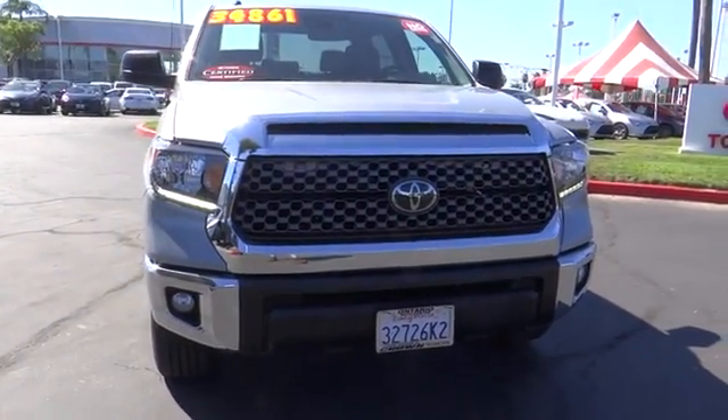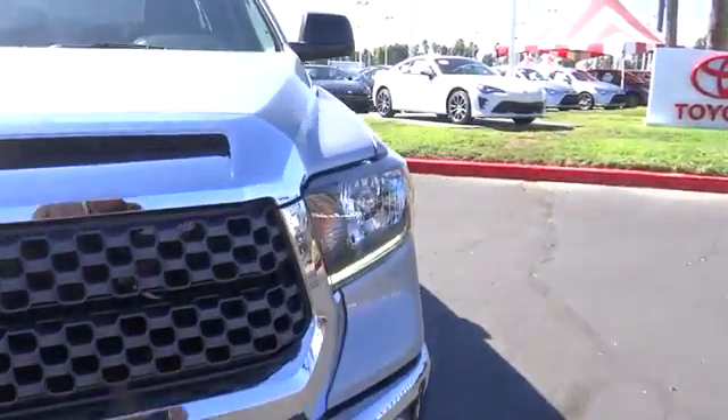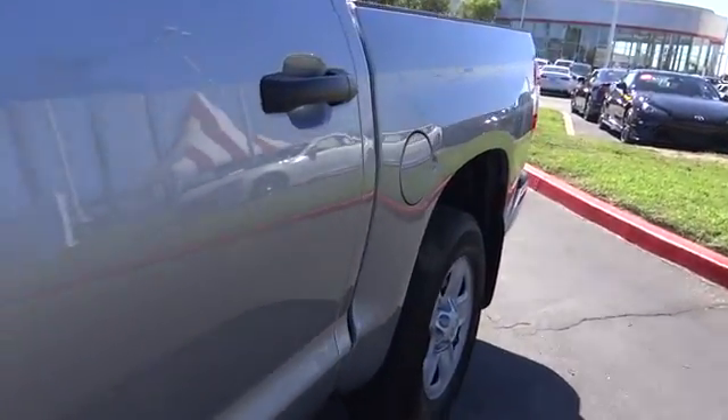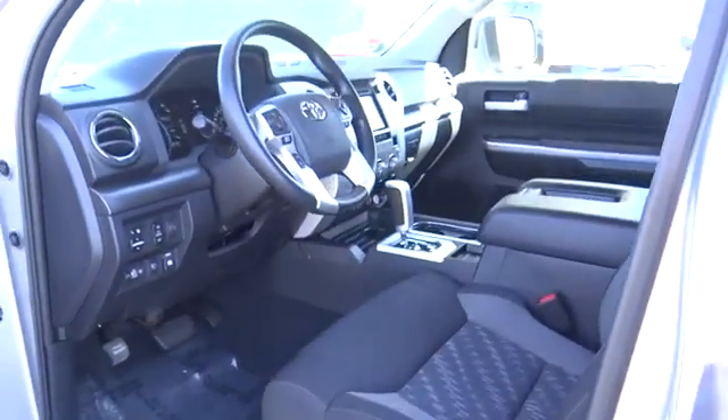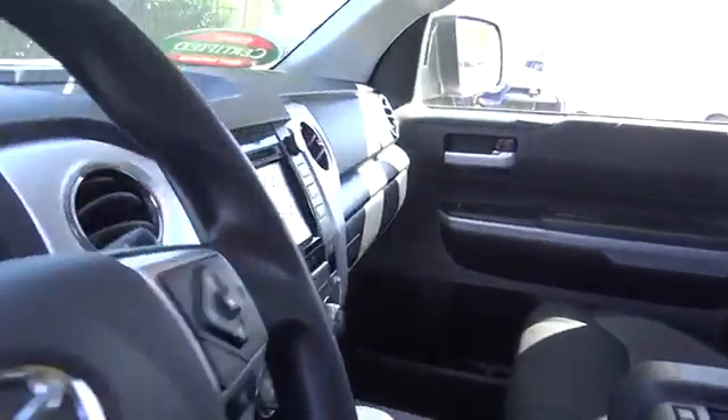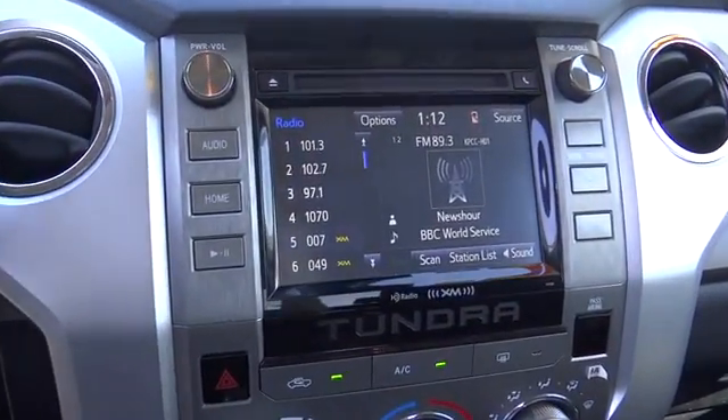This vehicle has less than 10,000 miles. Here are some of this vehicle's great options: traction control, dual airbags, power steering, four-wheel disc brakes, center armrest, electronic stability control, rear window defroster, CD player, fog lights, trip computer.